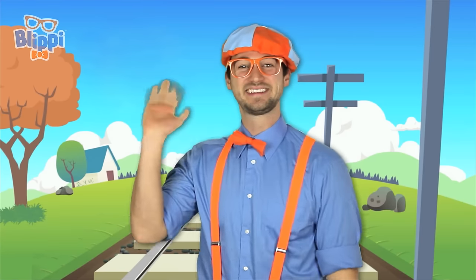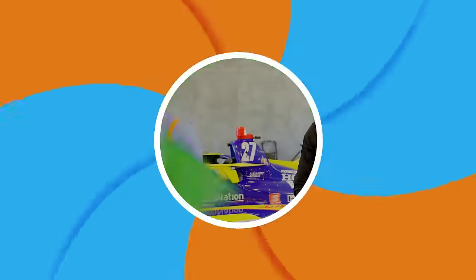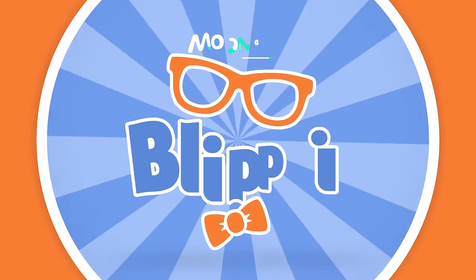Blippi! Until next time, kids. Bye-bye. For more videos to learn about, it'll make you wanna shout — Blippi! We'll be back.